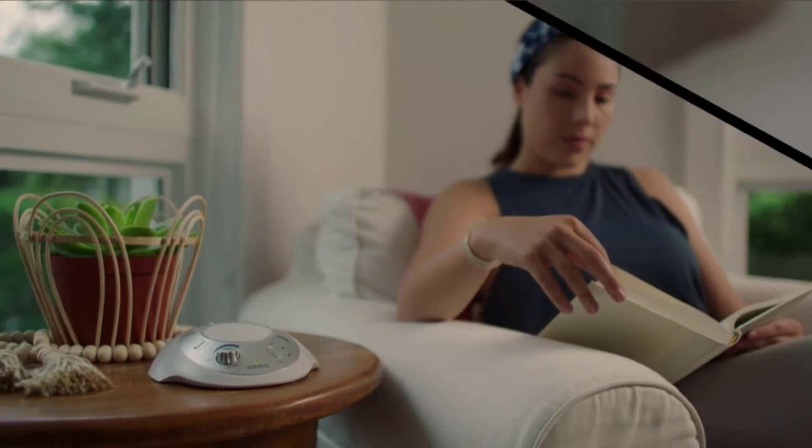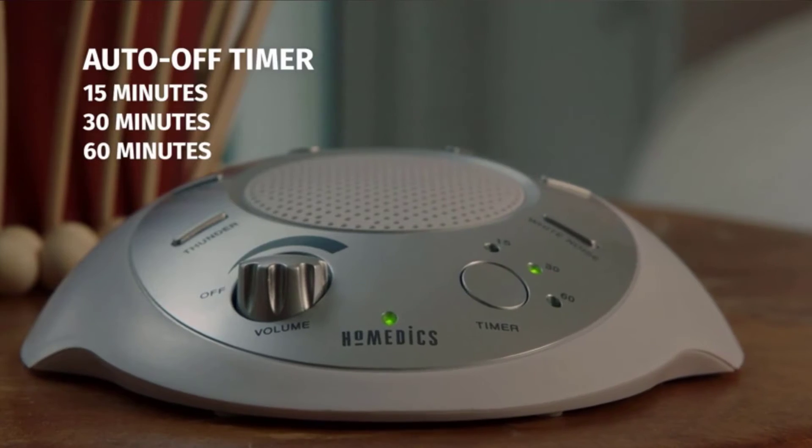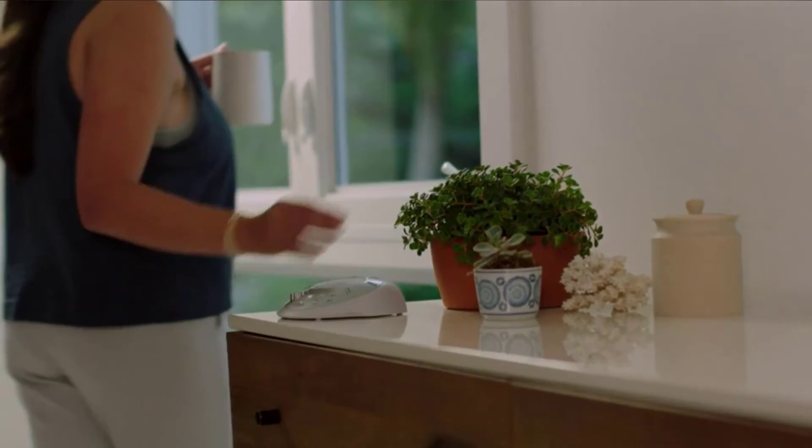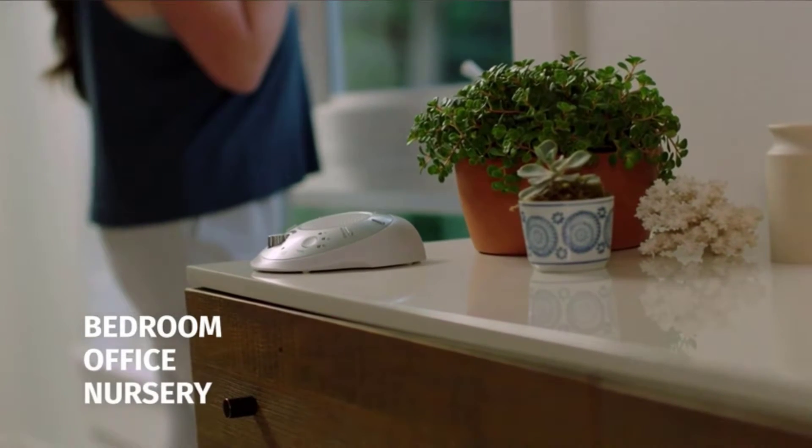Rest can be programmed to turn on automatically, can be adjusted remotely via phone, or can be tapped on manually as needed. Control remotely via the easy-to-use Hatchbaby Rest app. Check the description for details and prices.